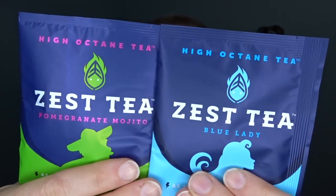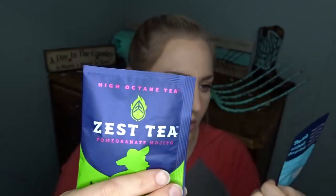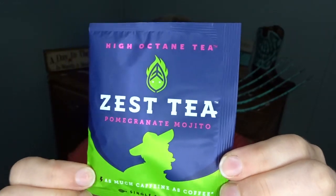Next I've got two tea samples — these are Zest Tea. We've got Blue Lady and Pomegranate Mojito. There is one single tea bag in each. I am not a tea drinker, but it says it has as much caffeine per cup as coffee. That's interesting, but I might pass this on to somebody else.